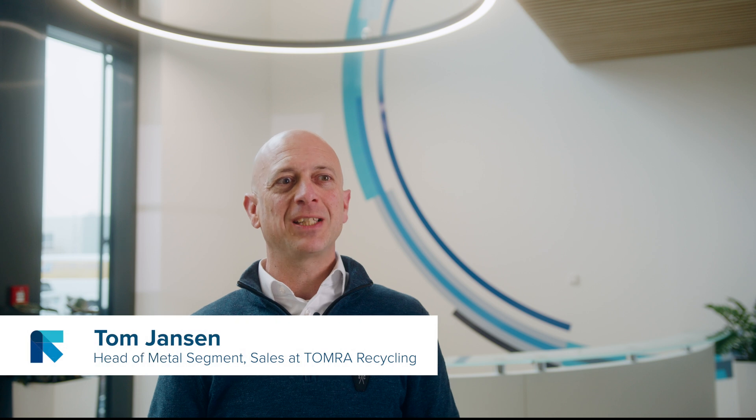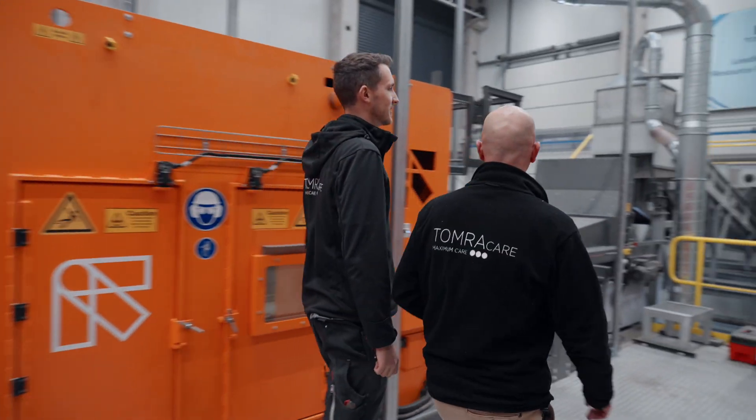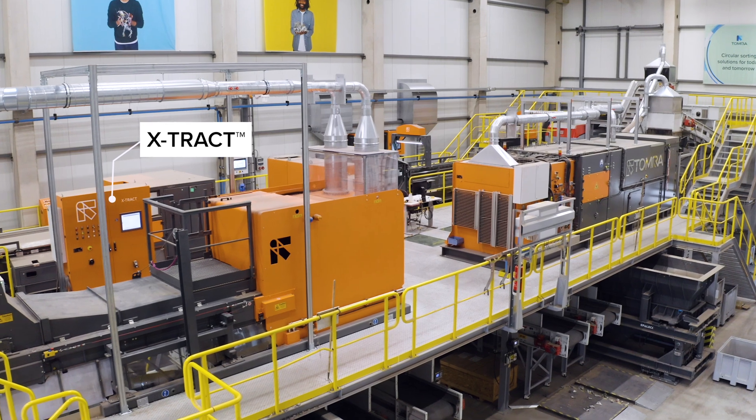In the world of aluminum recycling, precision and throughput are everything. At Tomra, our metal experts and engineers have pioneered new ways to recover more material with outstanding purity. Aluminum recyclers in particular benefit from our complementary sorting systems.